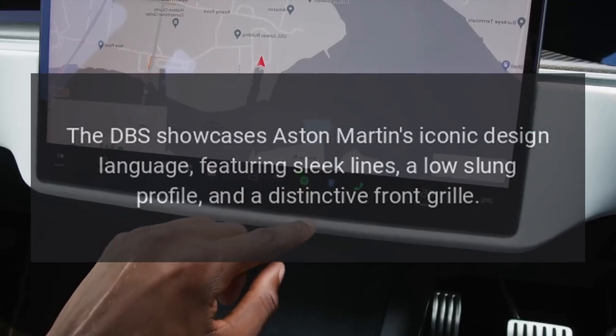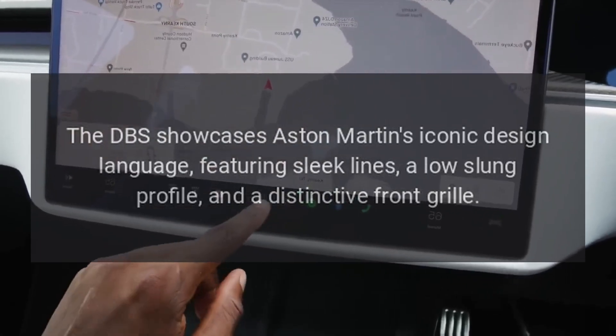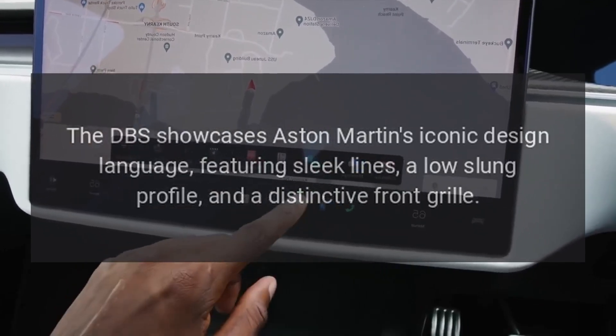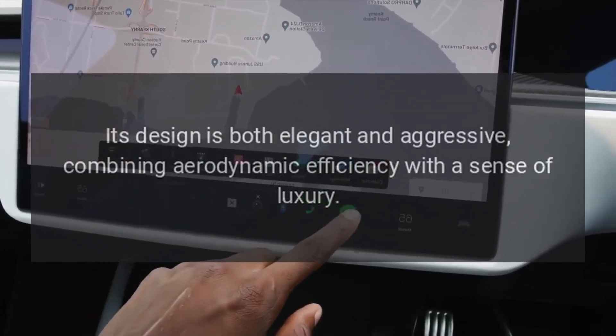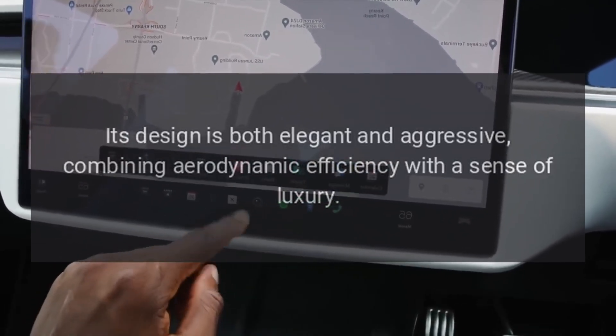Design. The DBS showcases Aston Martin's iconic design language, featuring sleek lines, a low-slung profile, and a distinctive front grille. Its design is both elegant and aggressive, combining aerodynamic efficiency with a sense of luxury.